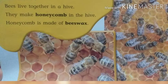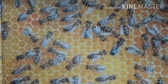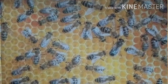Bees live together in a hive. They make honeycomb in the hive. Honeycomb is made of beeswax. The honeycomb is made up of hexagons. Honeybees make honeycomb.